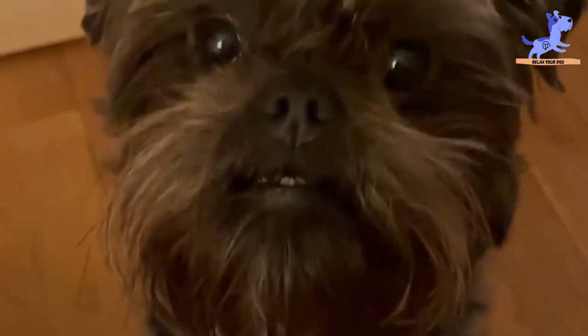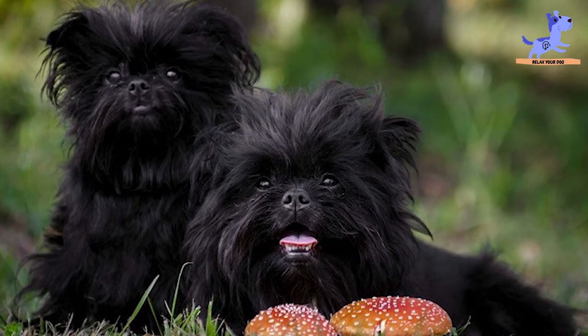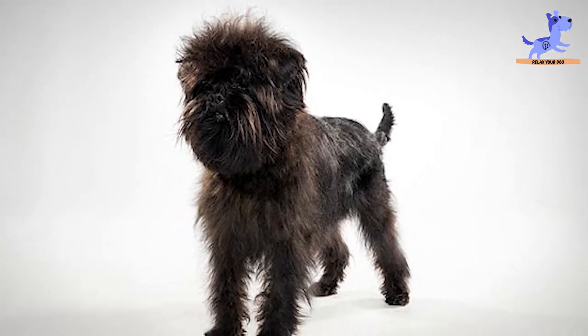Instead, the Affenpinscher is a Pinscher, which refers to a number of related breeds that were used for fighting, for guarding, and for ratting. Other Pinscher breeds include the Doberman, the German Pinscher, and the Miniature Pinscher.